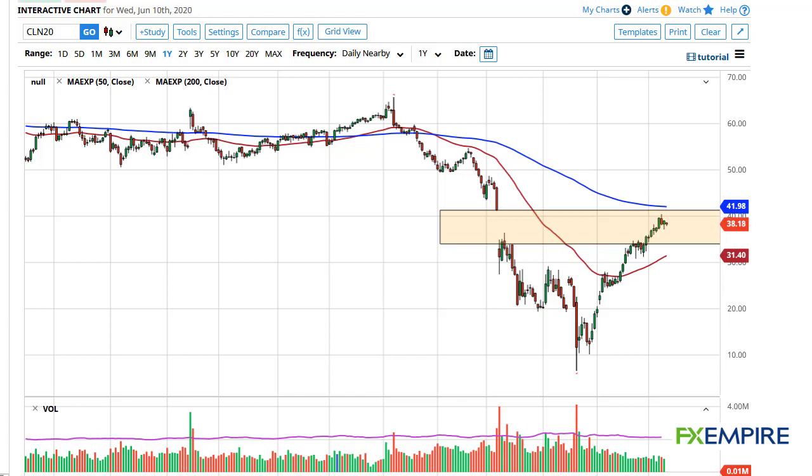From FX Empire, this is Chris taking a look at the crude oil markets. You can see that we've done very little during the trading session, which in and of itself is rather impressive considering that the build announcement was 5 million barrels in the United States, much bigger than anticipated.